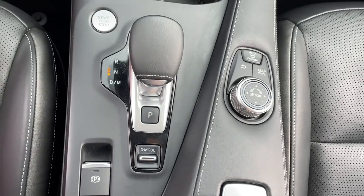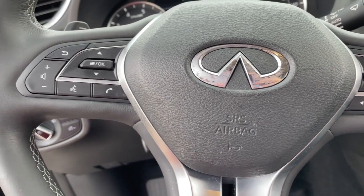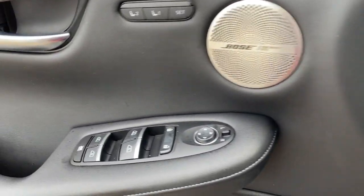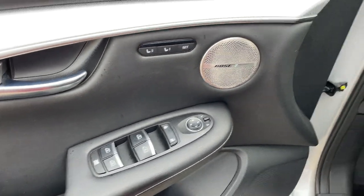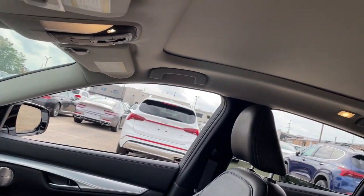Premium luxury meets convenient versatility in this thoughtfully designed QX50. See for yourself when you take it out for a test drive. Our professional staff looks forward to giving you excellent service. Thank you.